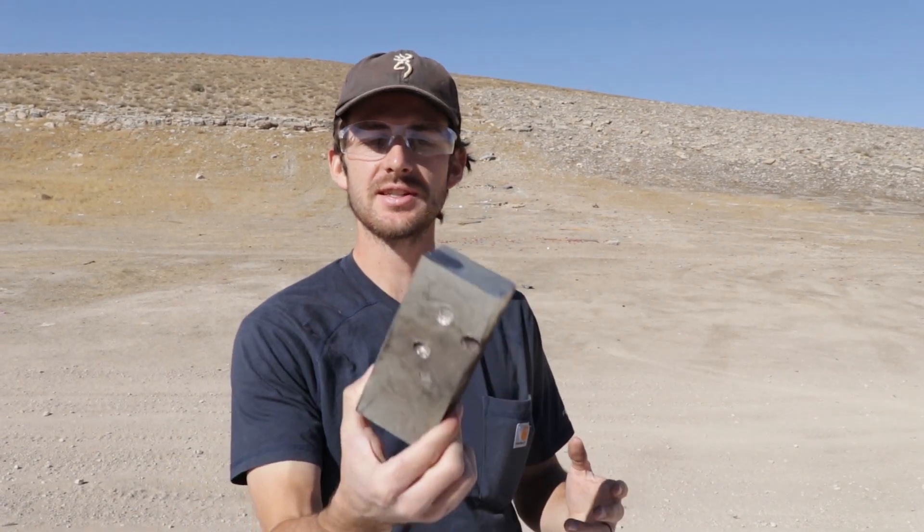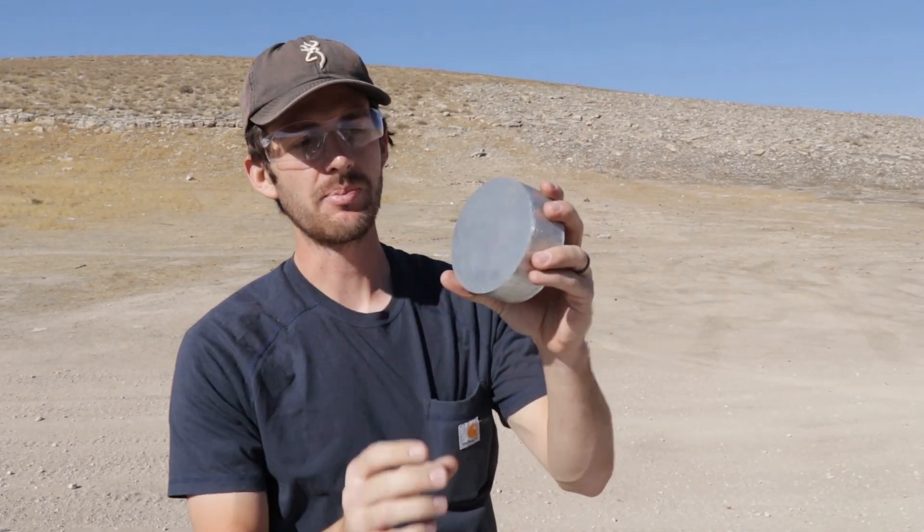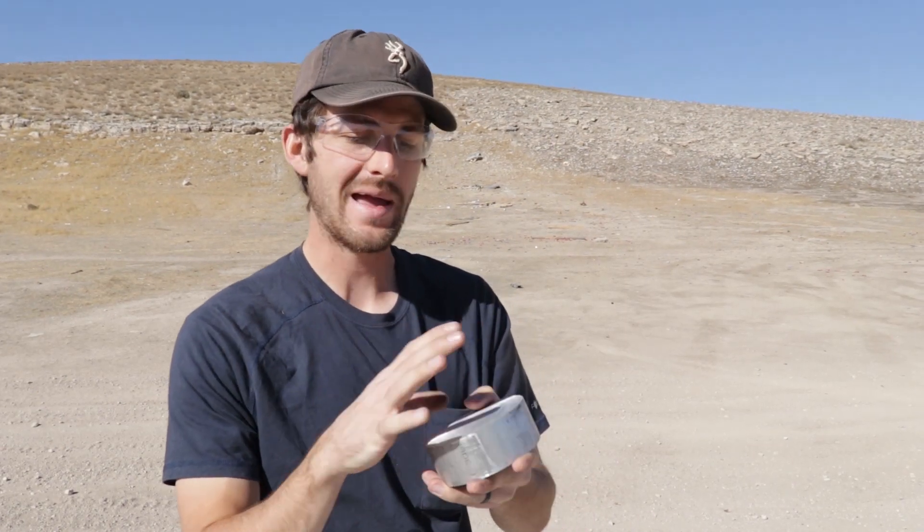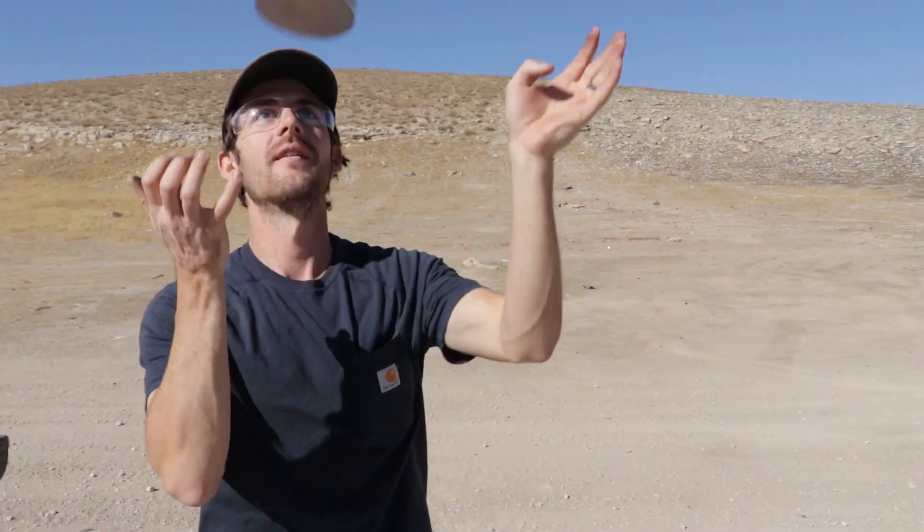Currently I've been interested in seeing what kinds of metals are strongest and how they perform against bullets. We just got done shooting the titanium — super awesome. I also have a thick piece of aluminum, which is a much softer, much more lightweight metal, so it's going to be interesting to see how well it performs. Let's find out.